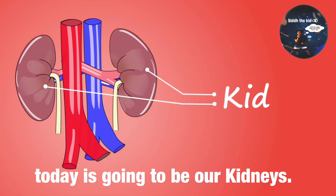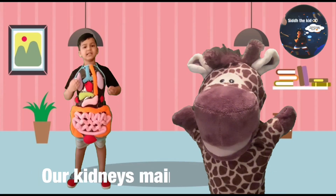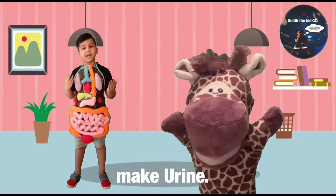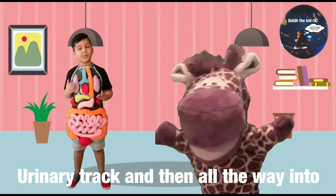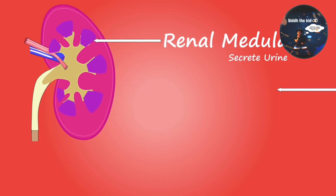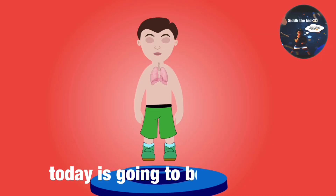The next vital organ we are learning about today is going to be our kidneys. Our kidneys come in a pair, and we need at least one kidney to stay alive. Our kidneys' main job is to take all the waste from our blood and make urine. Once the kidneys filter the waste, all of that waste goes through our urinary tract and then all the way into our bladder. The main parts of our kidney are the renal medulla and renal pelvis. The renal medulla secretes urine, and the renal pelvis moves urine out of the kidney.